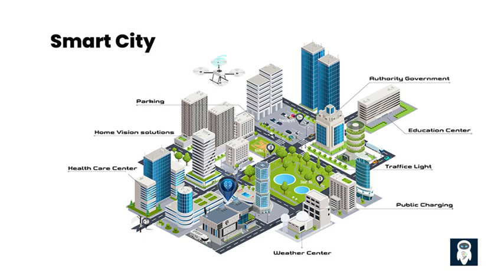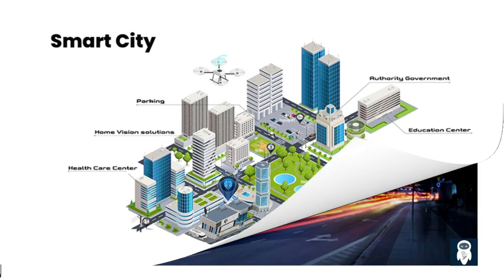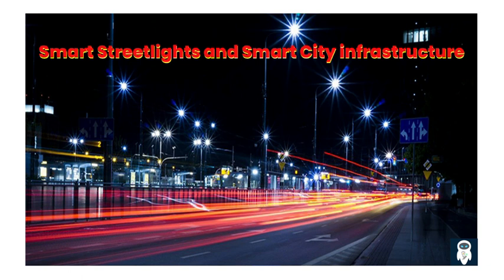Smart street lights, as the name suggests, are street lights equipped with advanced technologies to enhance their functionality and efficiency. These lights go beyond just illuminating the streets — they are part of a larger smart city infrastructure that aims to leverage technology for improved urban living.